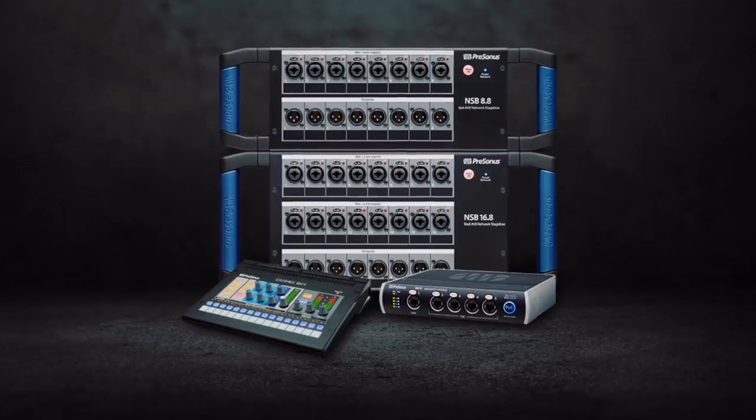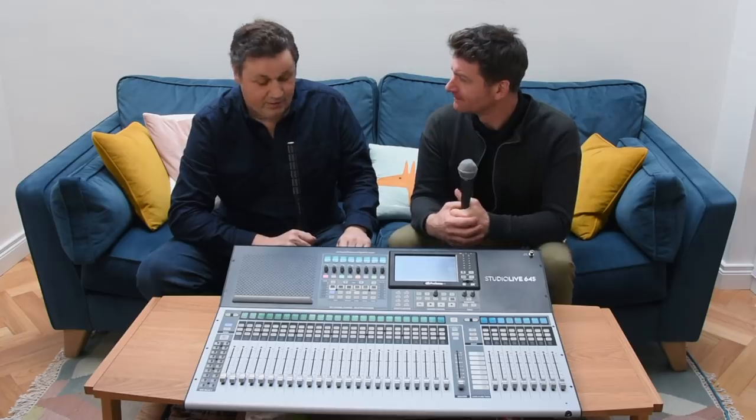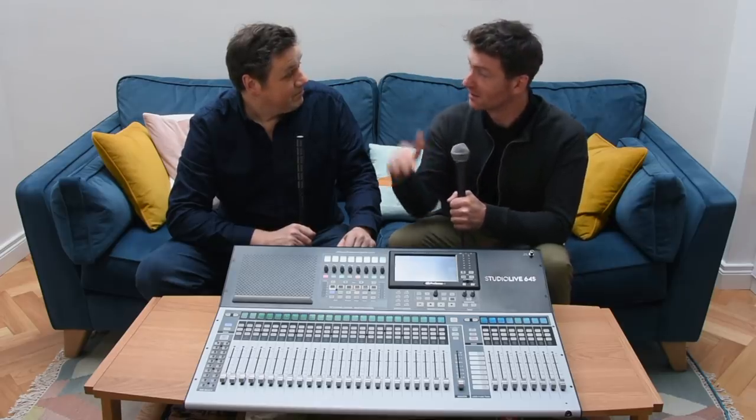The 64S is street-priced at $3,999 — keeping it just below the $4,000 mark. You get 64 inputs, 32 mix outputs, and eight effects masters. It's a massive amount of IO and power for that price. There's also a whole ecosystem of products — stage boxes over AVB and the EarMix personal mixers — making it a complete solution. Thanks, Lee. For full details on IO and features for all the models, check out presonus.com.